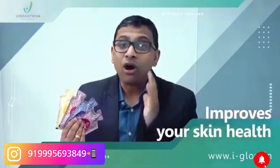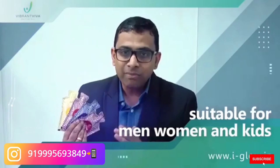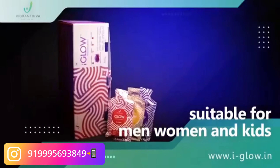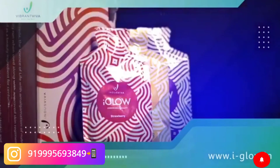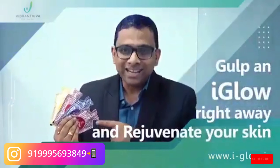iGlow is suitable for all age groups and skin types — men, women and kids — with no side effects. For better results, you can consume up to 2 iGlow sachets per day, preferably 15 minutes after food. Gulp an iGlow right away and rejuvenate your skin.